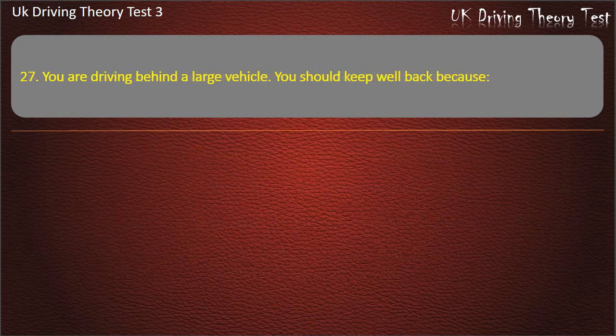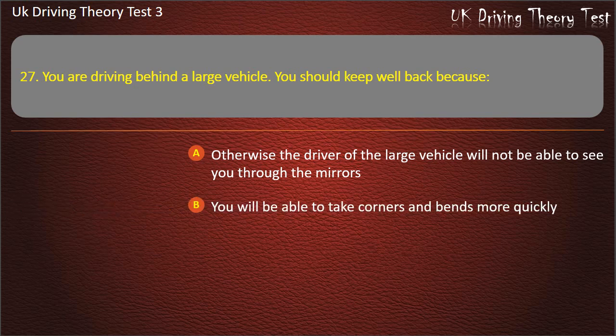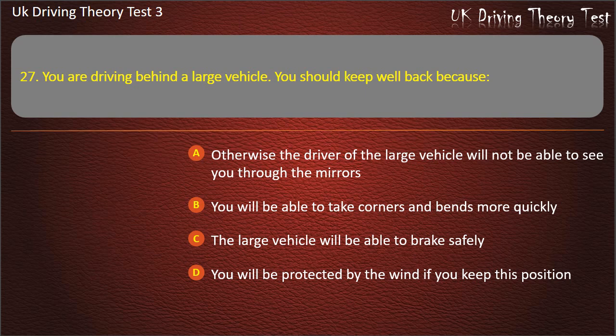Question 27. You are driving behind a large vehicle. You should keep well back because: Otherwise the driver of the large vehicle will not be able to see you through the mirrors. You will be able to take corners and bends more quickly. The large vehicle will be able to brake safely. You will be protected by the wind if you keep this position. Answer: The driver of the large vehicle will not be able to see you through the mirrors.